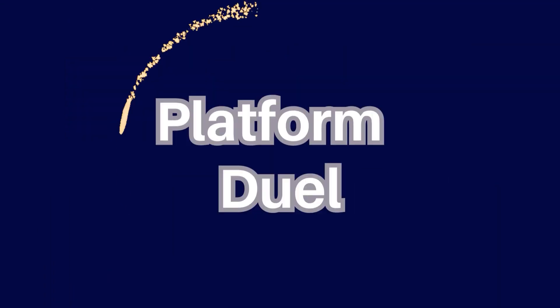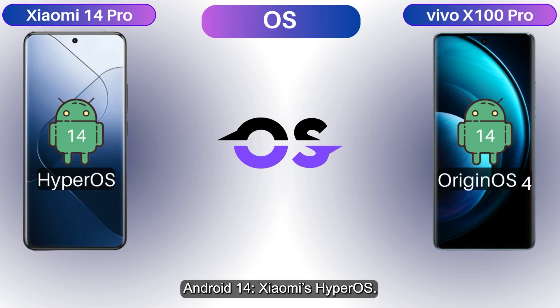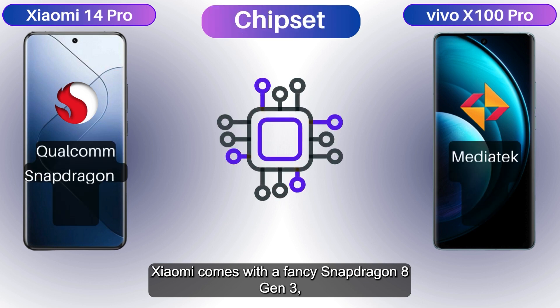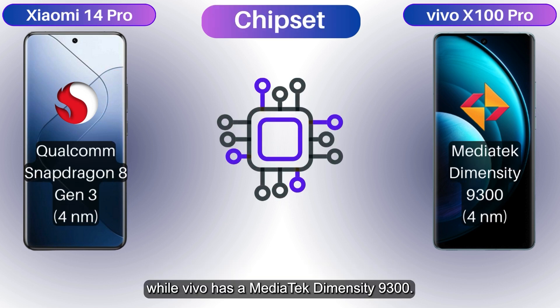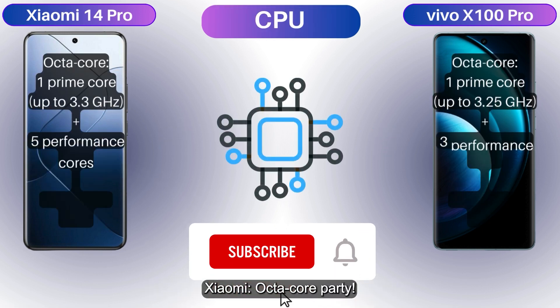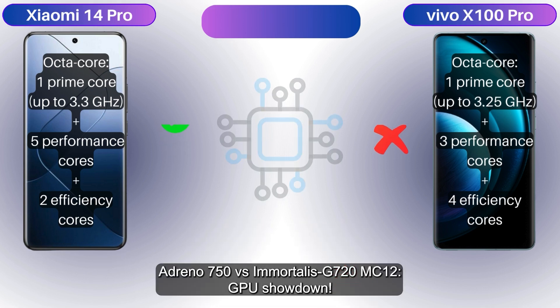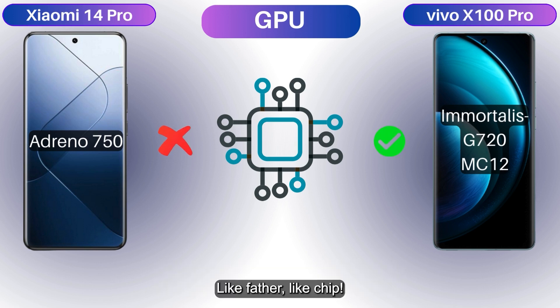Both run Android 14 — Xiaomi with HyperOS, Vivo with OriginOS 4, making it an OS titans clash. Xiaomi comes with a Snapdragon 8 Gen 3 while Vivo has a MediaTek Dimensity 9300. Both are octa-core. It's an Adreno 750 versus Immortalis G700 GPU showdown — like father, like chip.